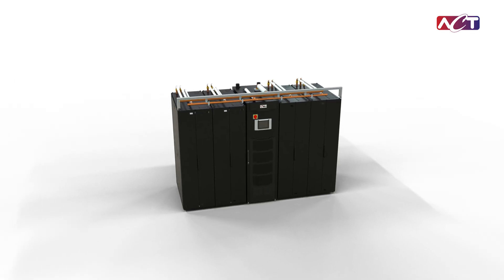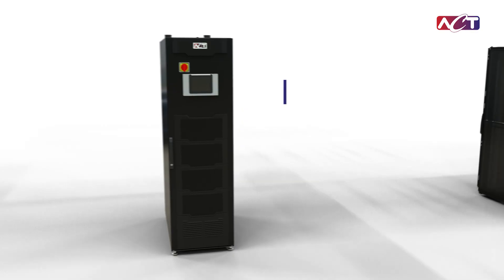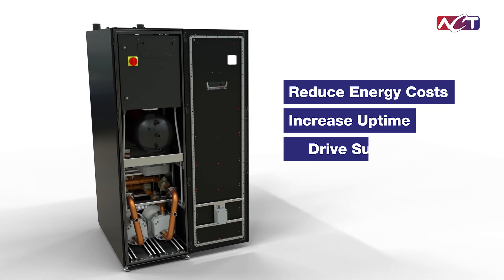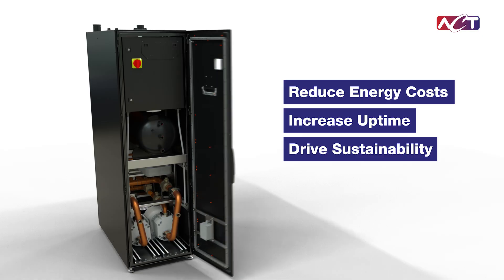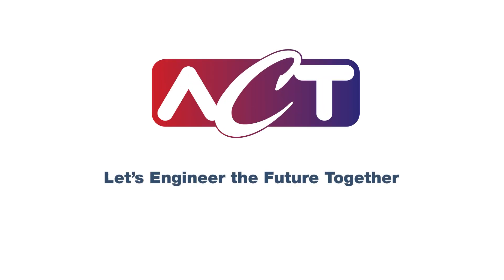The future of data center cooling is here. ACT is leading the way with solutions that reduce energy costs, increase uptime, and drive sustainability. Ready to optimize your cooling performance? Let's engineer the future, together.